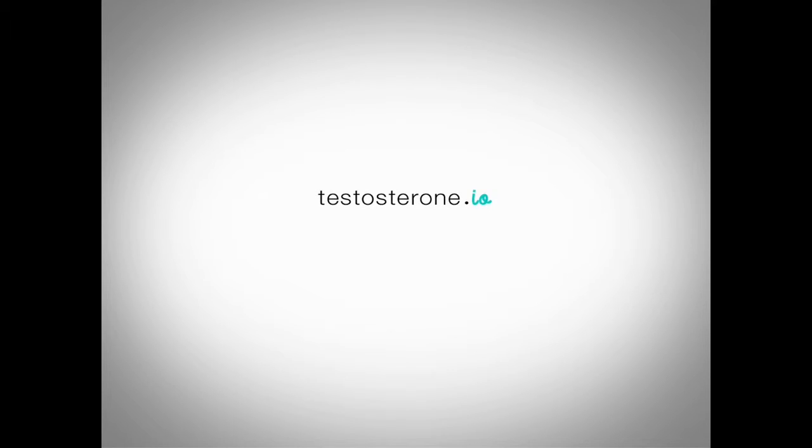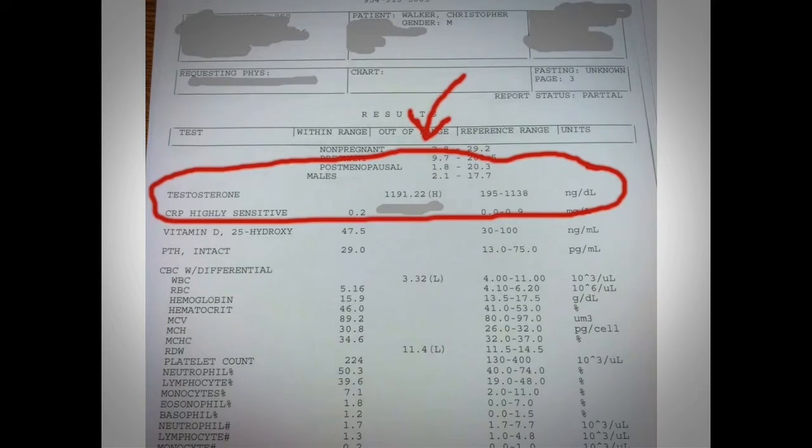Hey everybody, Christopher Walker here, and in this short video I'm going to teach you the basics of natural testosterone production. One thing really quickly though, before we dive in, I just wanted to show you this — it's my last lab test. My testosterone is pretty high. I'm not very good at drawing with the mouse, but you'll see my testosterone is above the medical reference range.